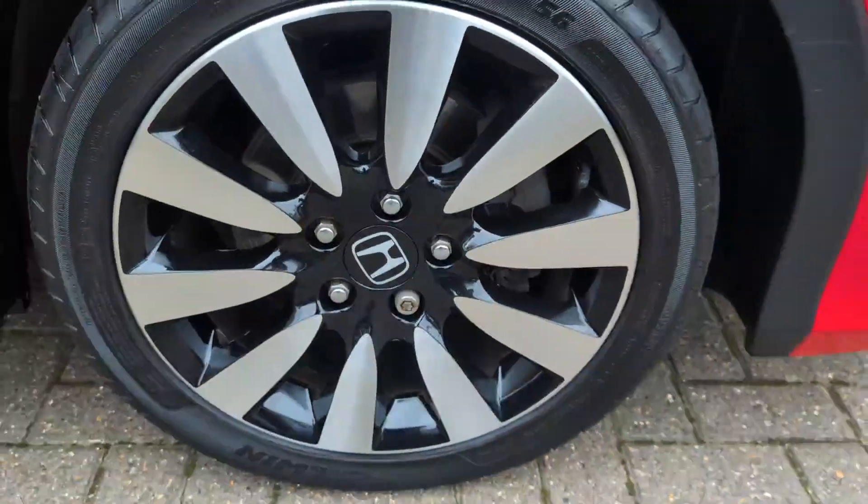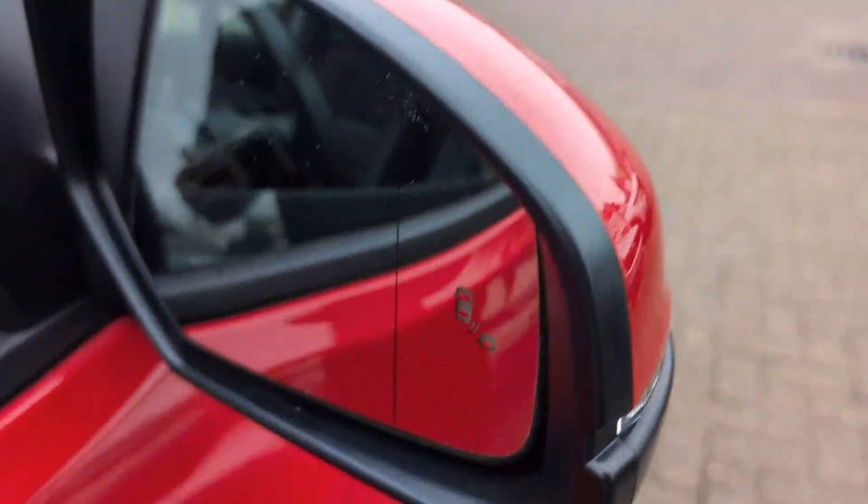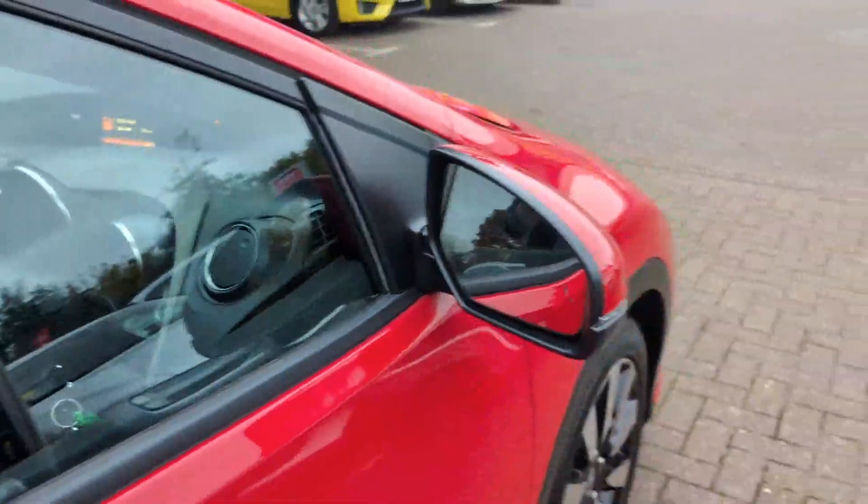Driver's side front wheel, all in lovely condition. It does have the blind spot monitoring system on the mirrors.